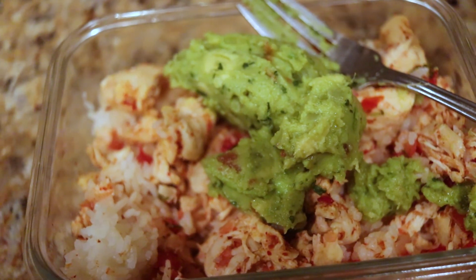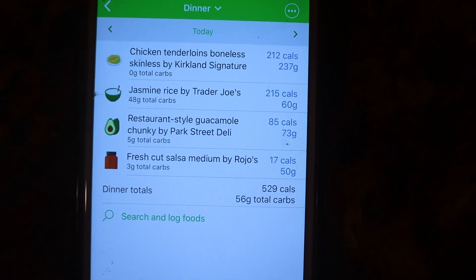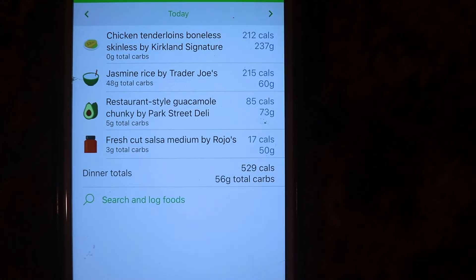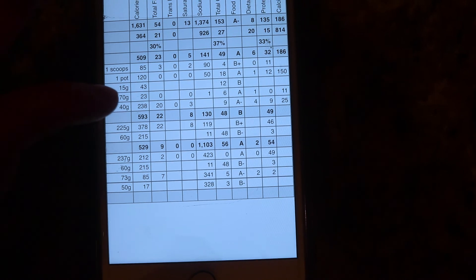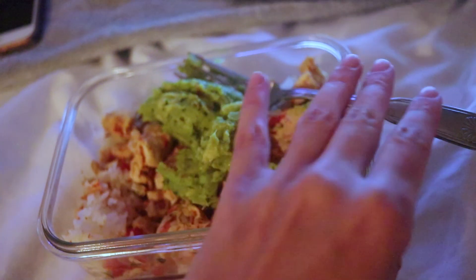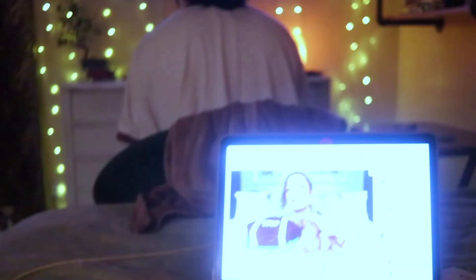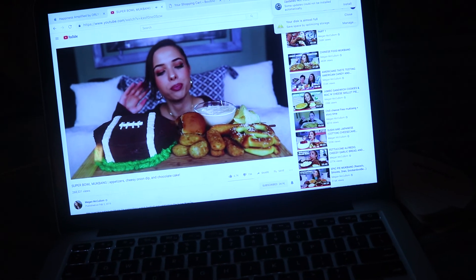Here is today's dinner: chicken tenderloins, jasmine rice, guacamole, and salsa — which is 520 calories and 54 grams of protein. I know you're not supposed to, but I just love eating in bed watching mukbangs.